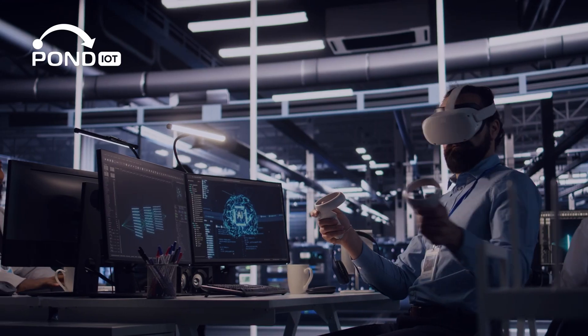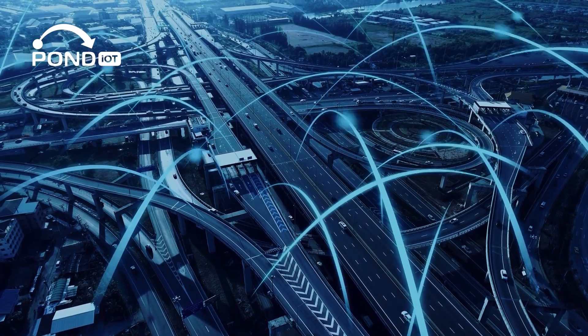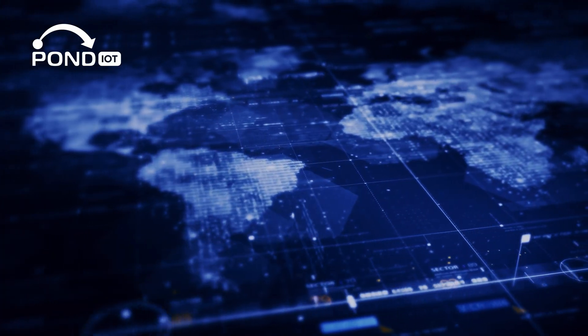As more businesses adopt Industry 4.0 technologies, the world around us becomes more connected, more automated, and hopefully more efficient.